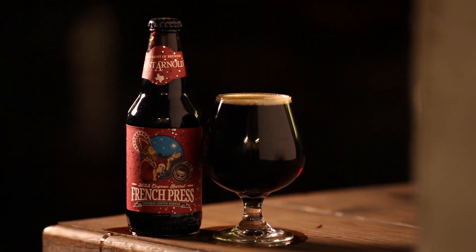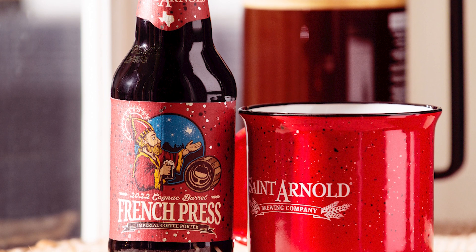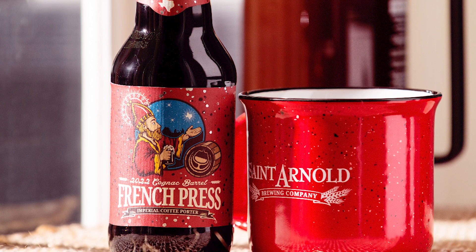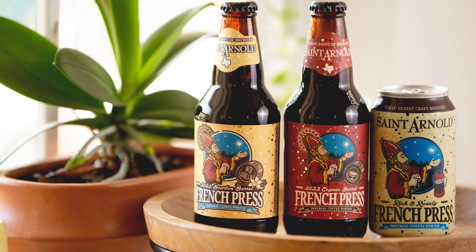Cognac itself is a distilled fruit product — everybody thinks of cognac because it's the most well-known brandy, but it is a grape-based distilled product. So we aged French Press in these cognac barrels.